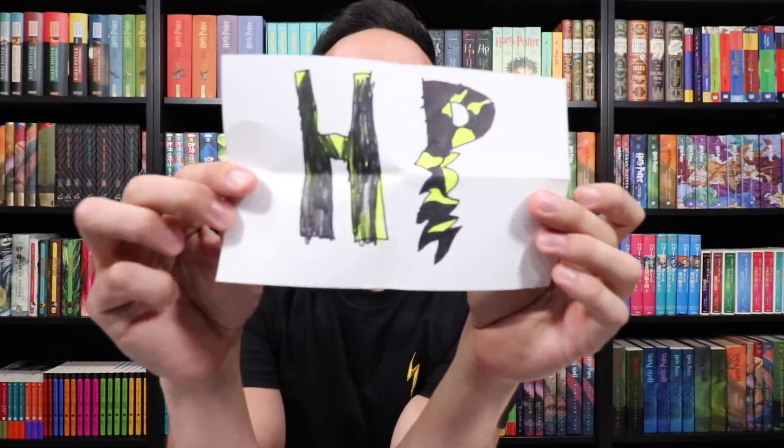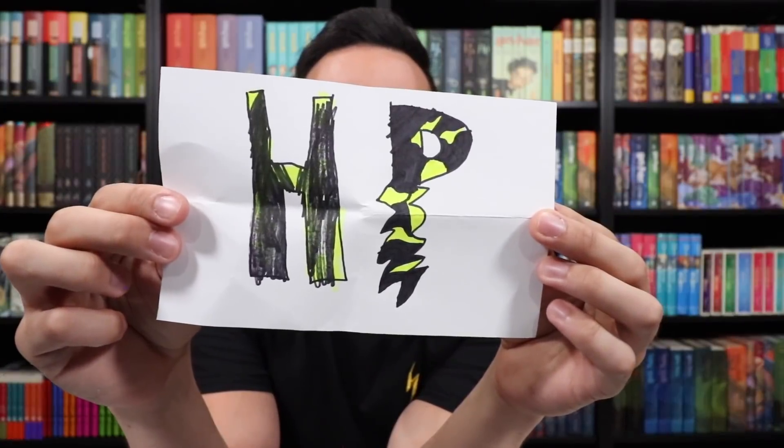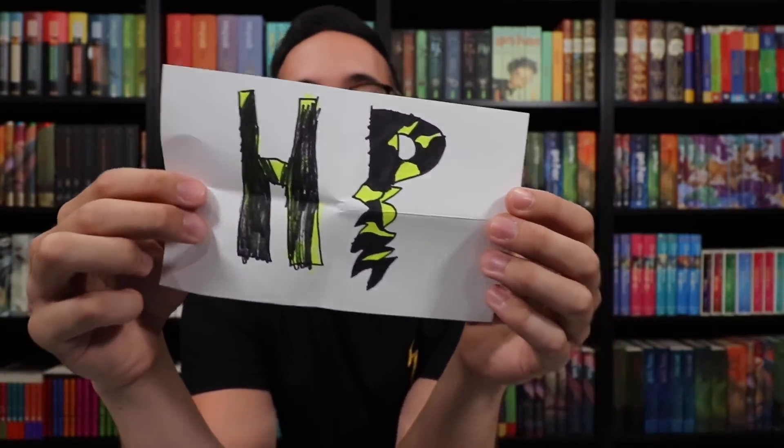Tyler from New Jersey wrote and it's just some beautiful artwork — HP in yellow and black lettering. Beautiful artwork. I love the lightning bolt on the P right there.